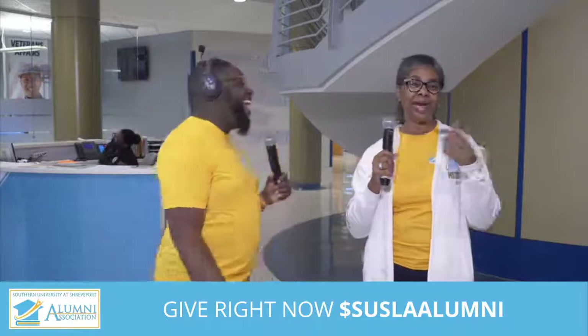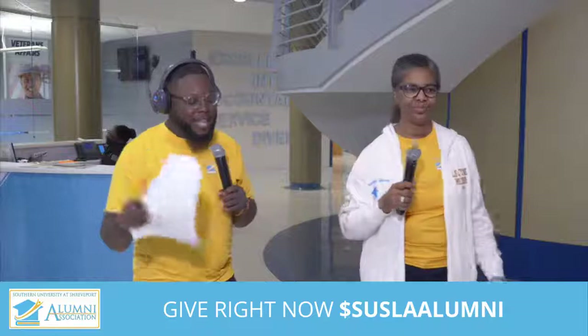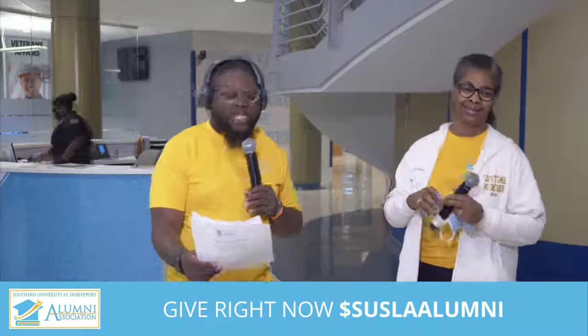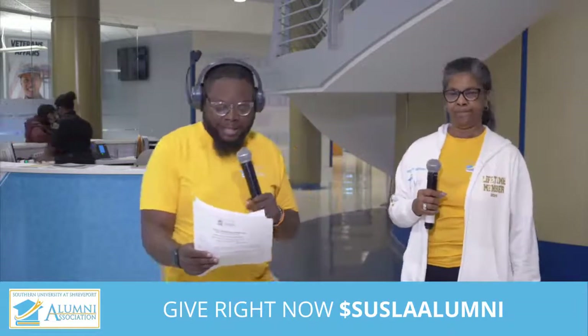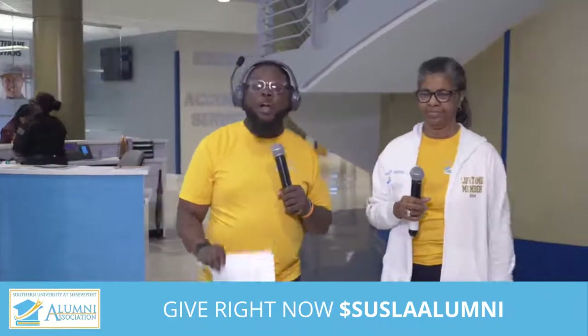Ladies and gentlemen, it is so important that you give today. We're walking and if someone comes in today and says they'll give $25,000, we're going to do 20 laps. The giving information is: write a check to Southern University at Shreveport Alumni Association, P.O. Box 7185, Shreveport, Louisiana 71137. You can also give on PayPal at Susla Alumni Association Incorporated, or Cash App at Susla Alumni. For more information, call 318-584-5960. We want to make sure that you stay involved and know what's going on at the Southern University Alumni Association.